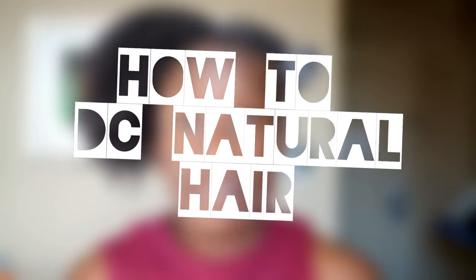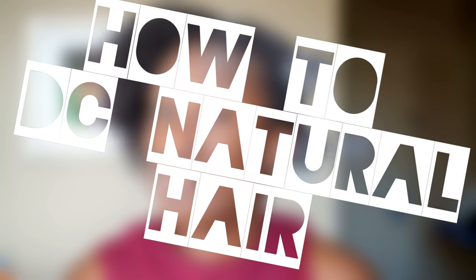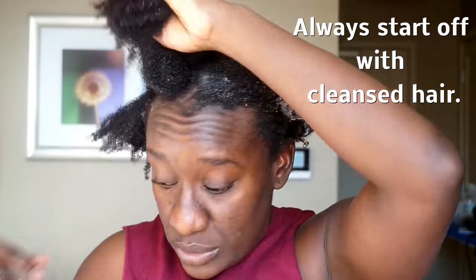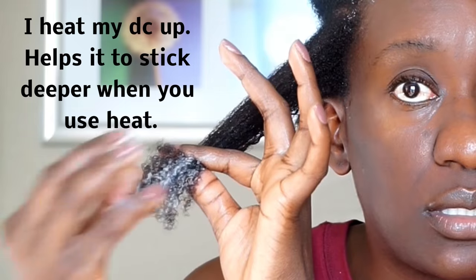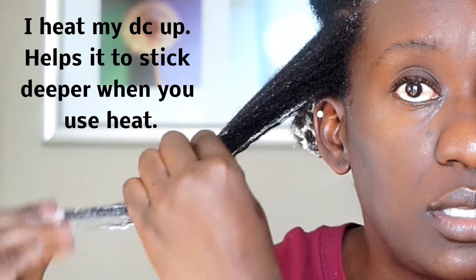I want you to understand. Now let me show you how you do want to deep condition your hair. Do it in sections. Take your time. Start at the ends — respect your elders — and work your way up to your roots. Do not get it on your scalp.